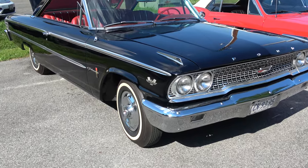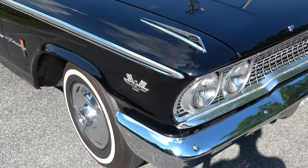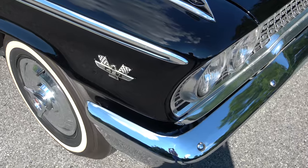1964 Ford Galaxy 500 XL — Thunderbird 427.